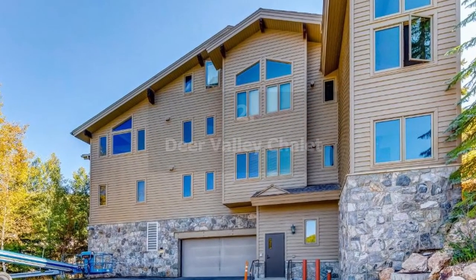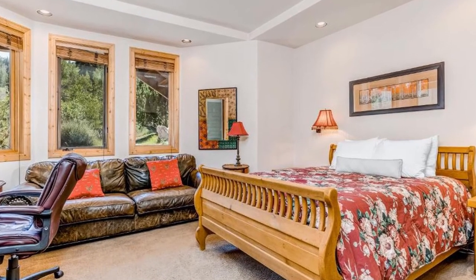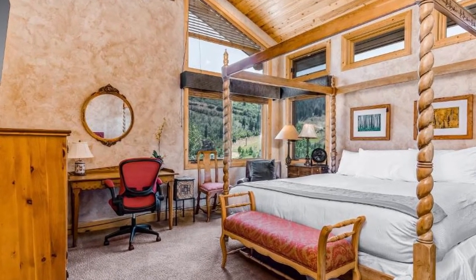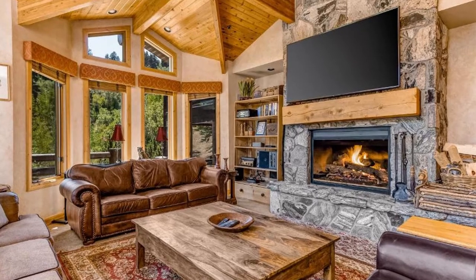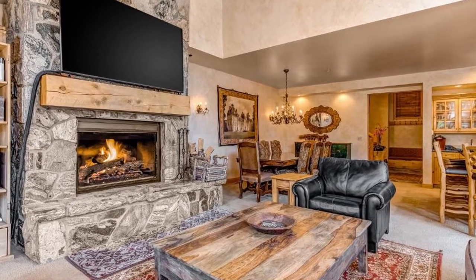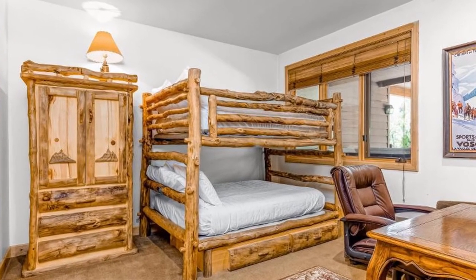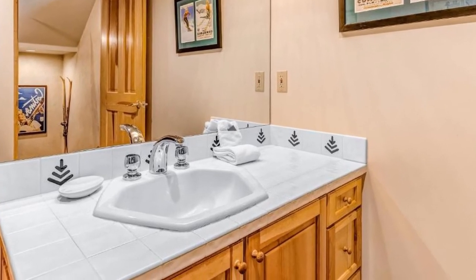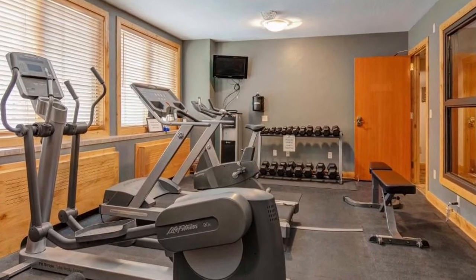Our choice number 2: Deer Valley Chalet. This hotel is conveniently located in Park City's Deer Valley neighborhood, just 8 km from the Kenyon's resort, 11 km from Utah Olympic Park, and 1.7 km from Kimball Art Center. Every room comes equipped with a kitchen, a cable TV, and a private bathroom. There is free Wi-Fi and a patio with mountain views in every room. Every accommodation in the hotel has a balcony, and bed linens and towels are provided.